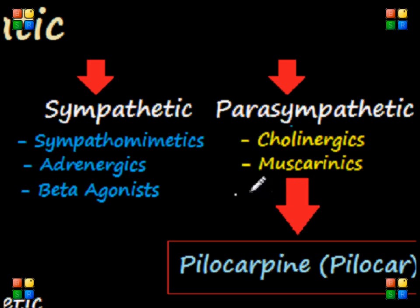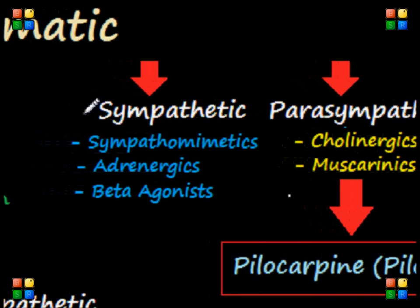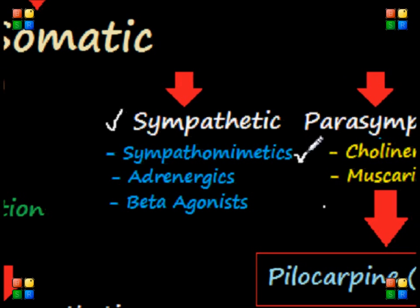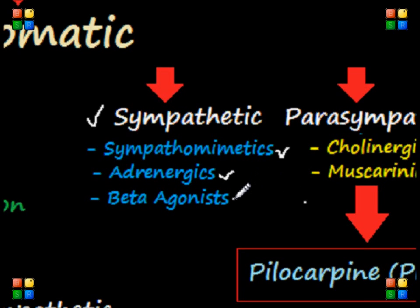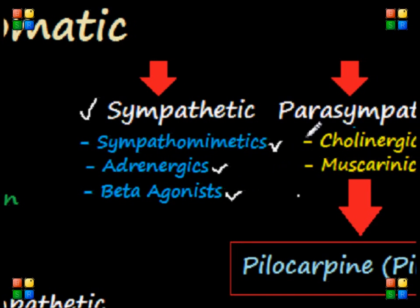Let's focus on the sympathetic nervous system. There are three main categories of drugs you need to know: first, the sympathomimetics, which, as the name implies, mimic the sympathetic nervous system; second, the adrenergics, which basically stimulate adrenaline; and lastly, the beta-agonists, which turn on the beta-receptors — sub-receptors of the sympathetic nervous system.